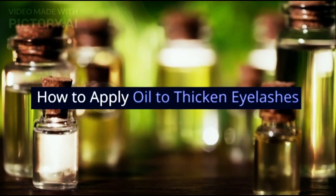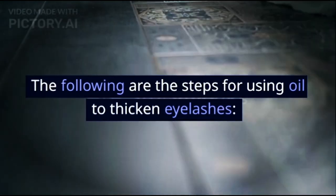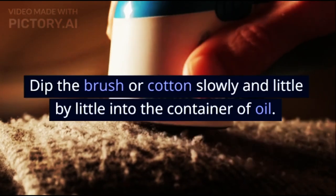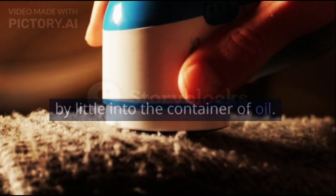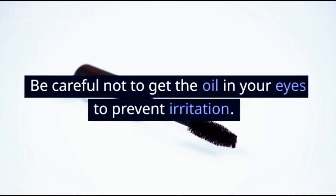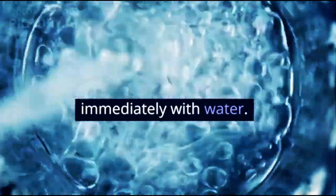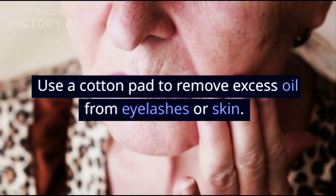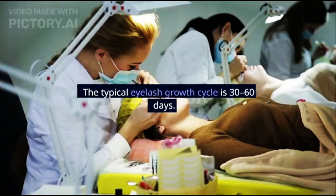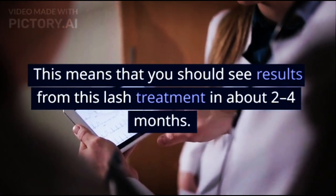How to apply oil to thicken eyelashes? The best time to do eyelash care with the oils above is before going to bed. Make sure eyelashes are clean and free of makeup. Dip the brush or cotton slowly and little by little into the container of oil. Apply the oil carefully from the roots to the tips of the lashes, as if you were applying mascara. Be careful not to get the oil in your eyes to prevent irritation. If it accidentally gets into the eyes, wash immediately with water. Use a cotton pad to remove excess oil from eyelashes or skin. Wash off the oil in the morning with water. Do this treatment every day. The typical eyelash growth cycle is 30 to 60 days, meaning you should see results from this lash treatment in about 2 to 4 months.